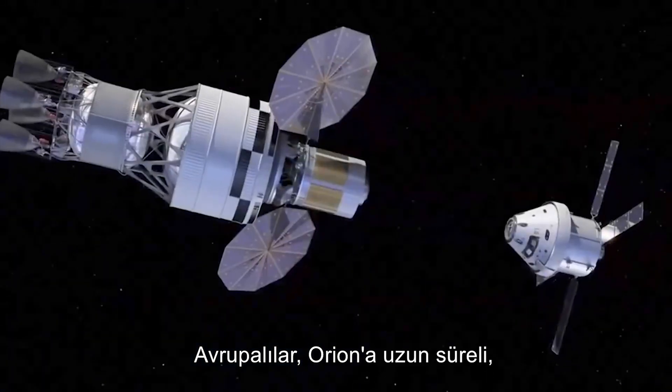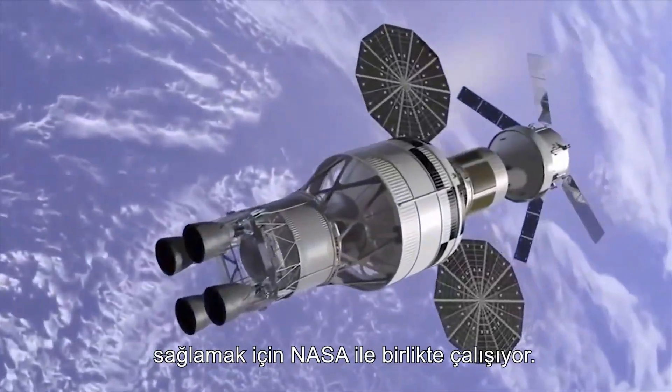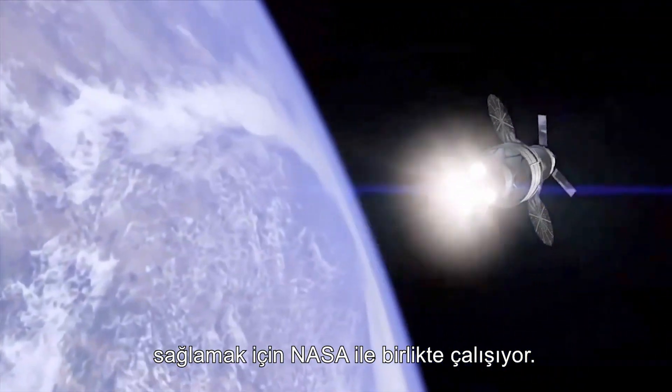The Europeans are teaming up with NASA, providing the service module for Orion, allowing for long-duration, deep-space flights.